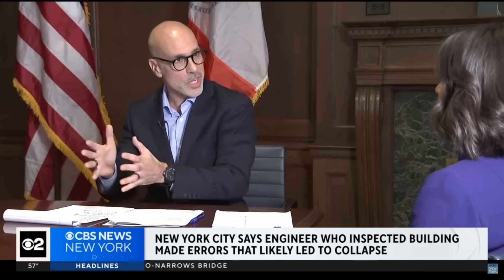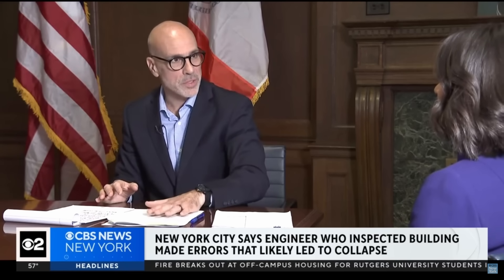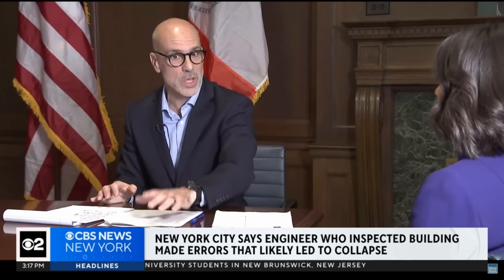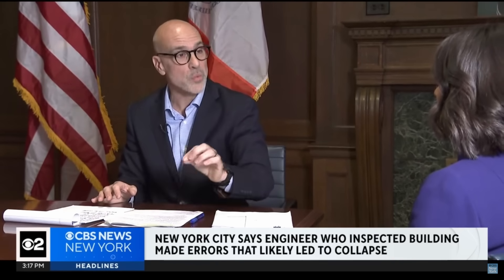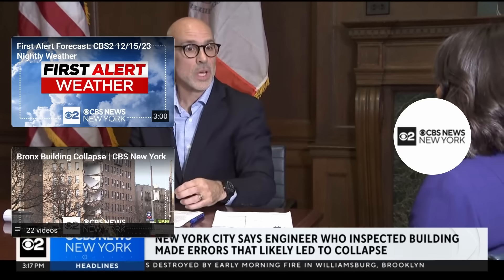These investigations can go on for weeks and months. But the commissioner stated: 'The fundamental, the very basic — it wasn't a close call. It shouldn't have been a close call. This should have been obvious that this pier was load-bearing. And that misjudgment, and then work done based on that misjudgment, is really concerning.'